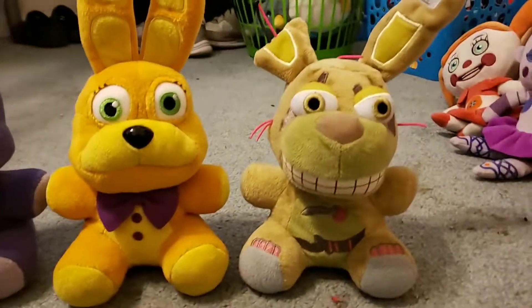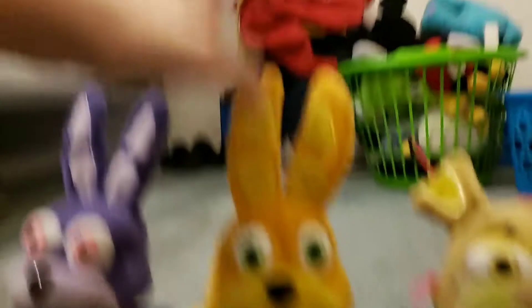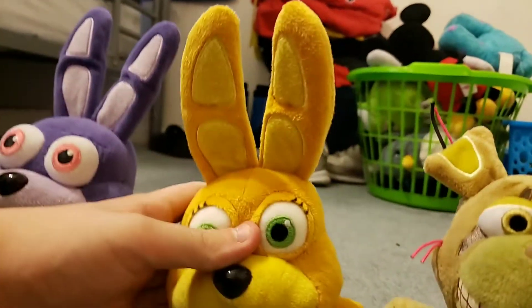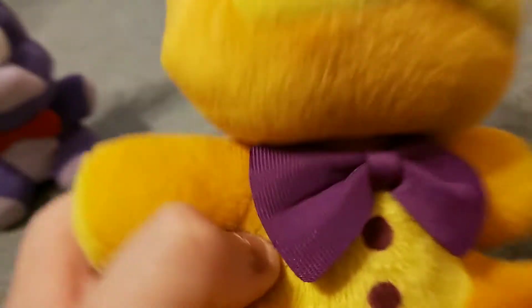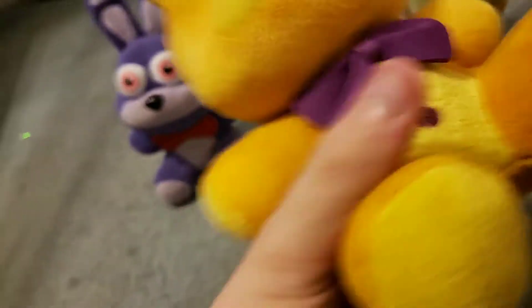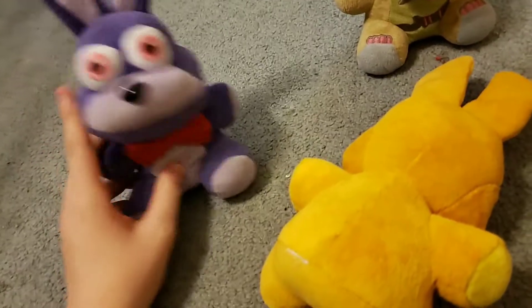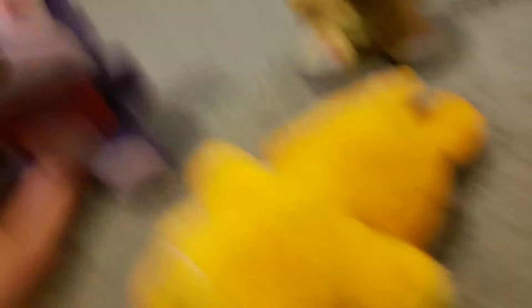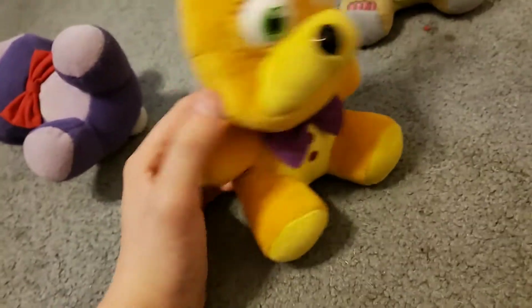If we compare them side-by-side with Spring Trap, you can definitely tell that Spring Bonnie has withered a lot to become Spring Trap. The color has definitely changed, this ear is broken, and the ears look so good. The green eyes look amazing. Purple buttons and a purple bow tie — the buttons are also printed. No tail though, which is weird. I think FNAF 1 Bonnie is the only Bonnie that has a tail, which is interesting because Toy Bonnie should also have a tail, but he doesn't for some reason.